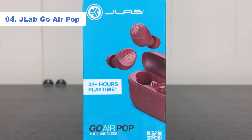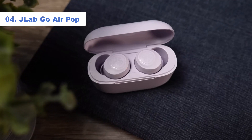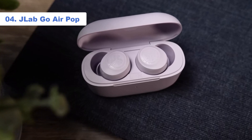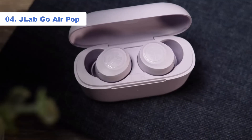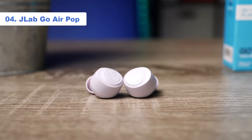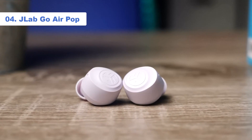Number 4: JLab Go Air Pop. What's thrilling about the JLab Go Air Pop is that since February 2022 it has been possible to buy this set of known-brand True Wireless earbuds for $20.20 — a price that even 3 years ago was unimaginable. And they're actually good.